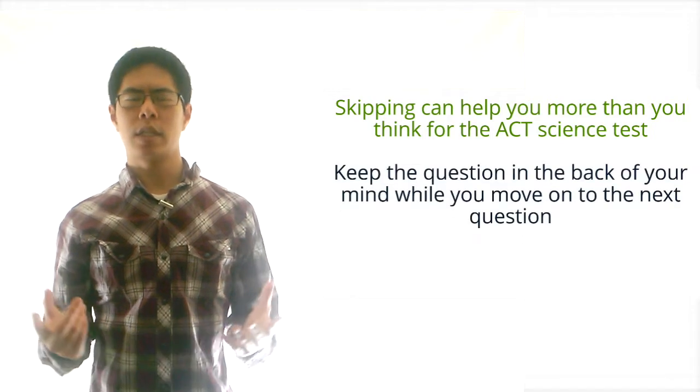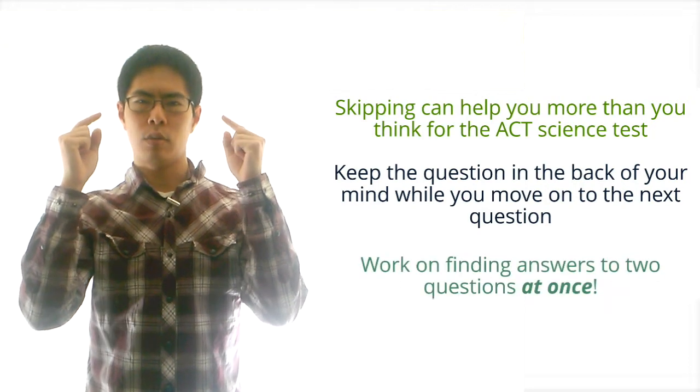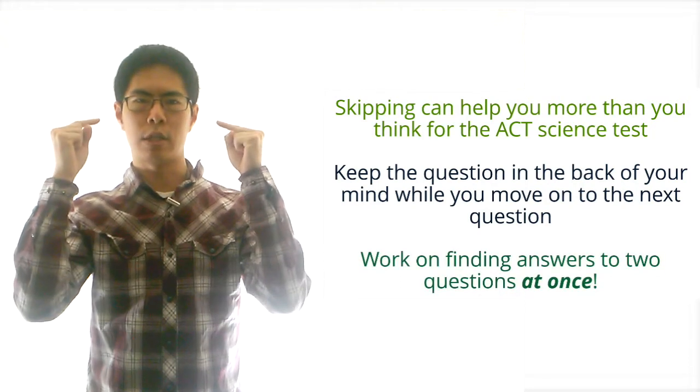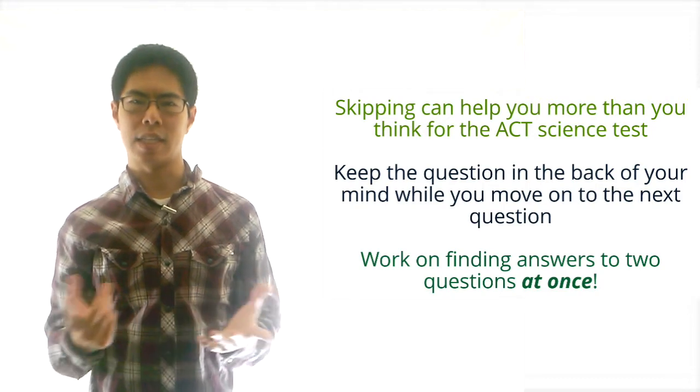Basically, when we skip a question, we'll be able to keep it in the back of our mind, so that when we move on to the next question, we'll still be thinking about it. This will allow us to be working on two or more questions at once, which will help us save time and be more efficient for the science test.